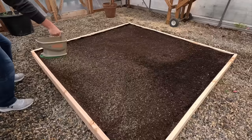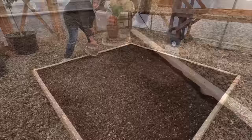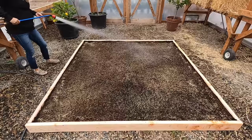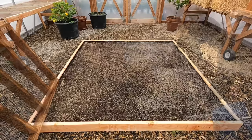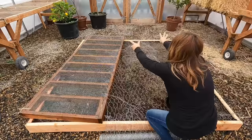It does look like some seed is spreading a little bit outside the edges, but it's manageable. The seeding is done.